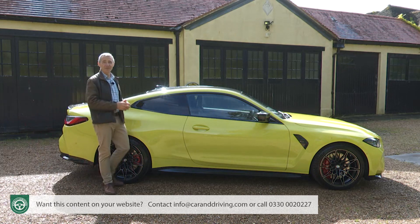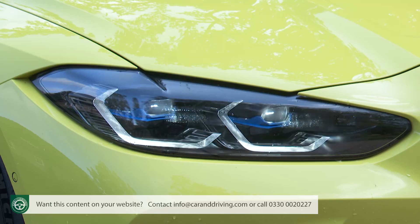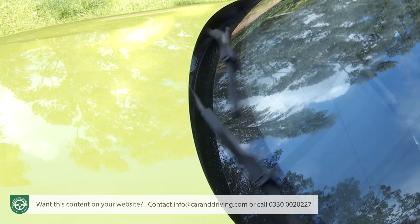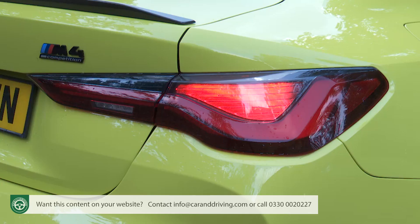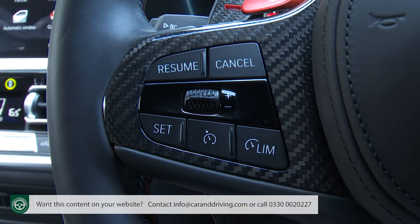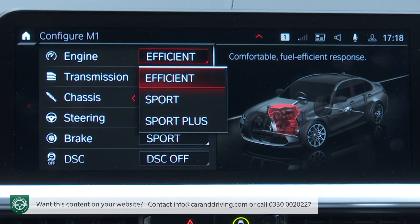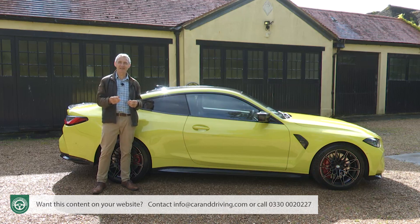Pretty much all the stuff you'd expect from a premium executive model is present and correct — auto headlamps and wipers, power folding heated mirrors, an alarm, LED illumination for tail lamps and front fog lights, cruise control, an anti-dazzle rear view mirror and the usual BMW driving experience driving mode setup embellished with the track-focused Sport Plus setting. BMW has additionally standardised its lovely welcome light carpet which illuminates the ground around the front doors when you get into or step out of the car at night.